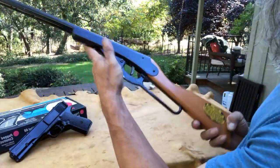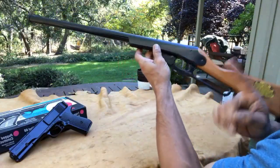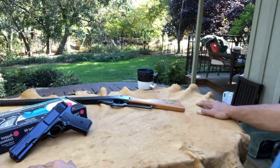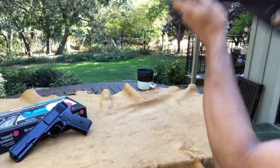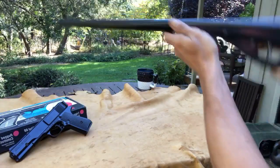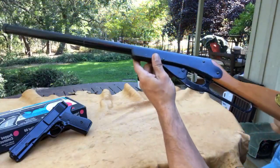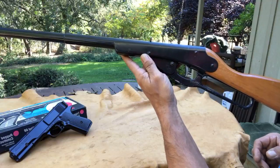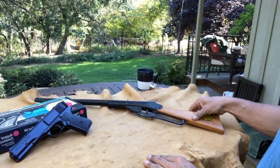As some of you know, Daisy wasn't making guns during World War II because they were commissioned to make sight parts for bombers. So yeah, this is one of my favorites. Let's see if I can hit something from here.